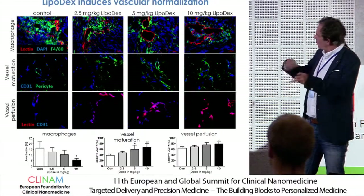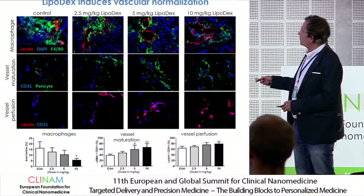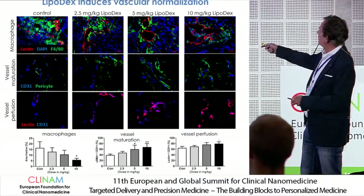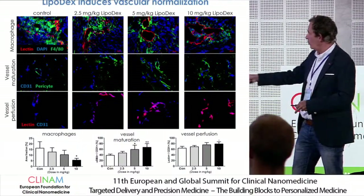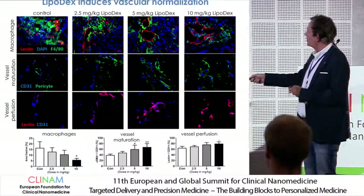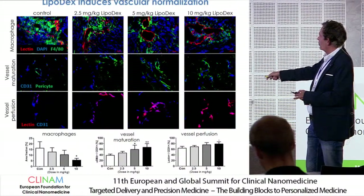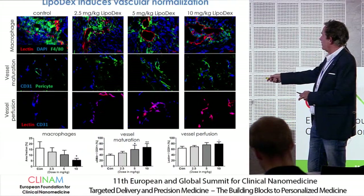This was partly shown — the work is in progress by Taren. Looking at the macrophages, the green color reflects them. If we pre-treat with the highest dose — 8 mg per kilo lipodex — you see less green, meaning the macrophages are going down. Pre-treatment with lipodex induces that. There is also some kind of vessel maturation, checked with pericyte coloring staining. If you quantify it, the reduction is 40 to 80%, which is surprising.